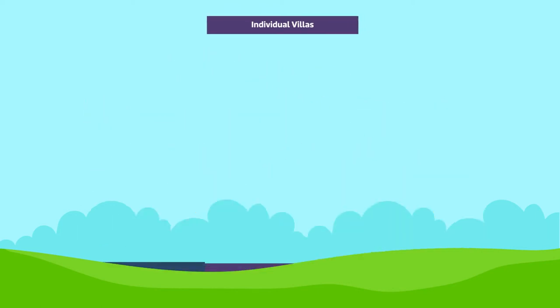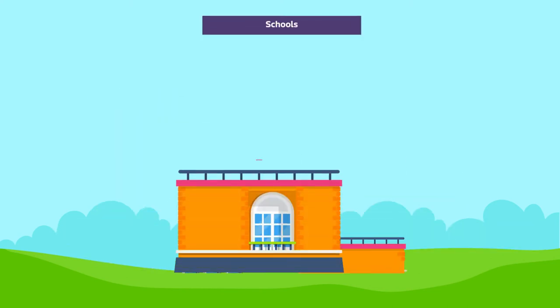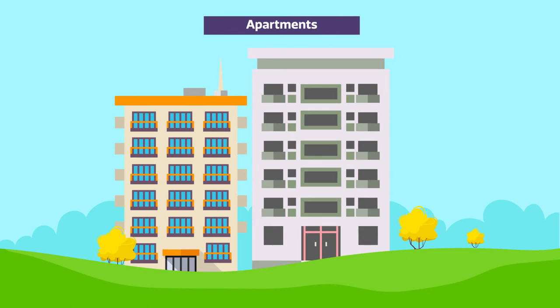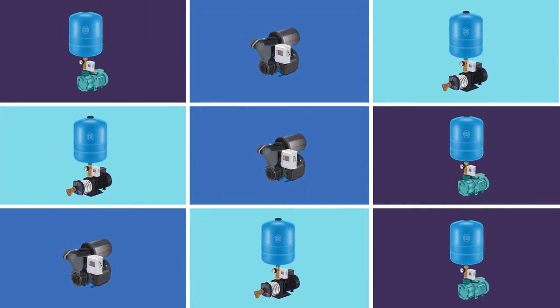Available for various applications such as residential buildings, individual villas, industries, hospitals, schools, hotels, apartments, bungalows, gardens, and more. CRI pressure boosting system is the energy that water flow needs — a one-stop solution provider for all your water pressure needs.